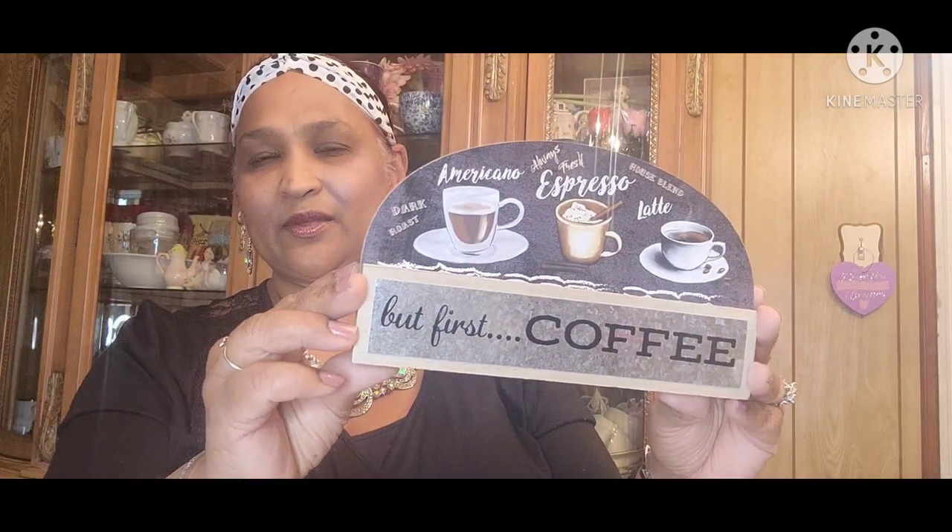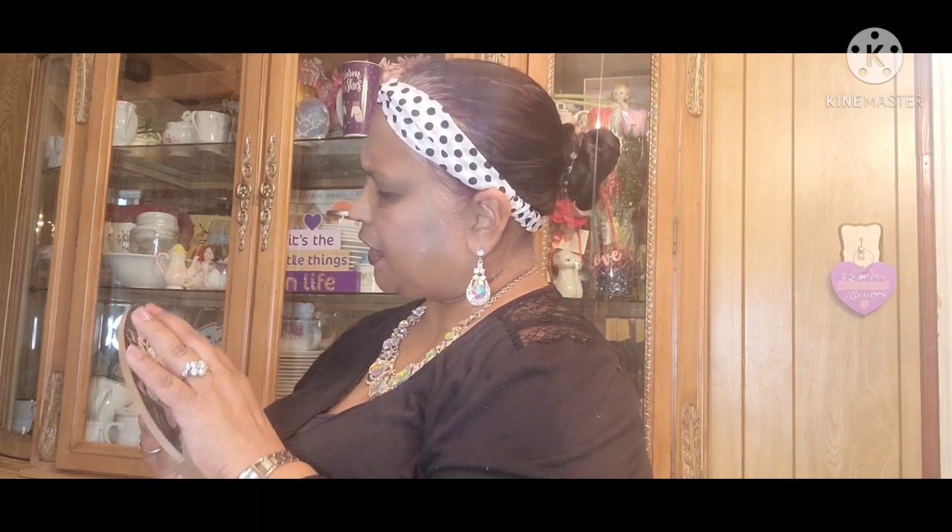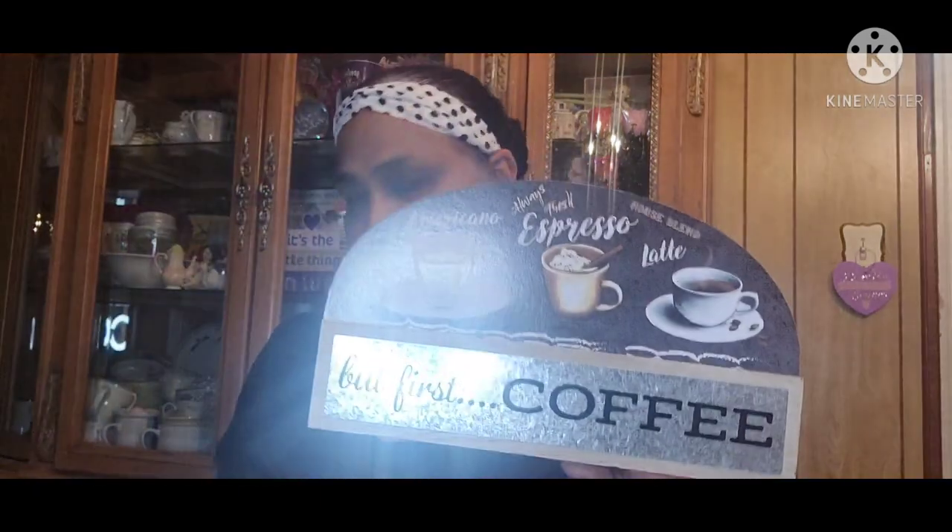This was my greatest find — it has a galvanized front and it says 'But First Coffee.' It's a Greenbriar product and it says 'Dark Roast, Americano, Always Fresh, Espresso, House Blend, Latte.' Between the cutting board and this, this is my fave.